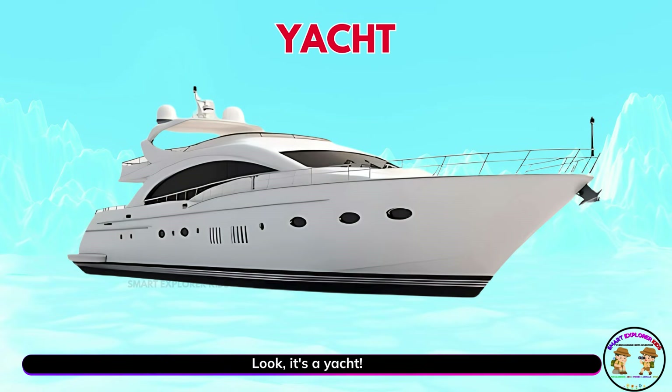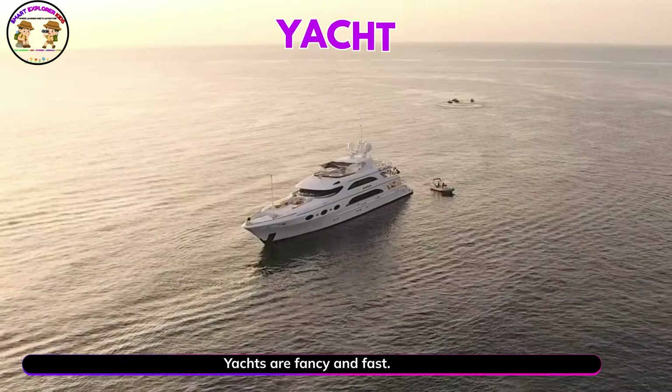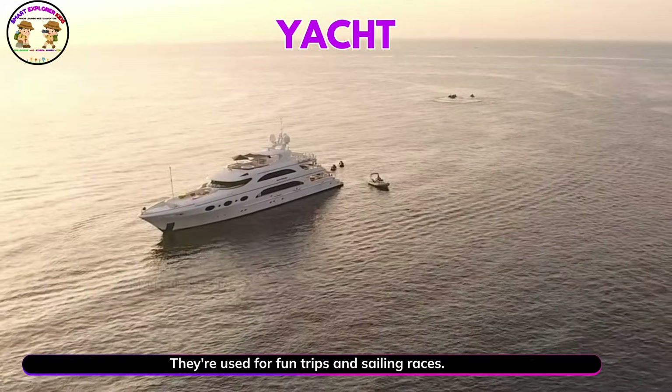Look, it's a yacht. Yachts are fancy and fast. They're used for fun trips and sailing races.